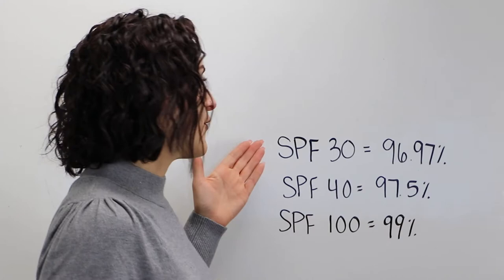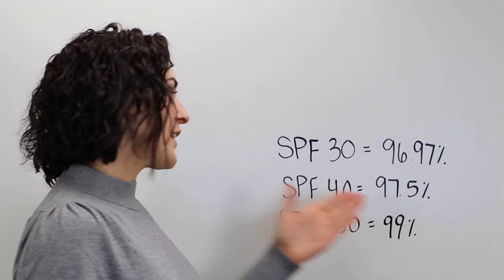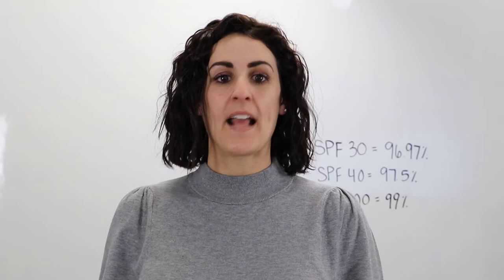So, following that same equation, an SPF 30 would give you 96.97% coverage, an SPF 40 would give you 97.5%, and an SPF 100 would give you 99% coverage.